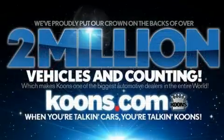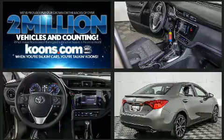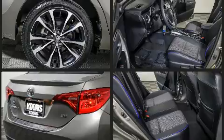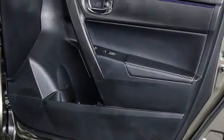Passengers are protected by various safety and security features, including dual front impact airbags with occupant sensing airbag, head curtain airbags, traction control, brake assist, ignition disabling, and ABS brakes. Various mechanical systems are monitored by electronic stability control, keeping you on your intended path.